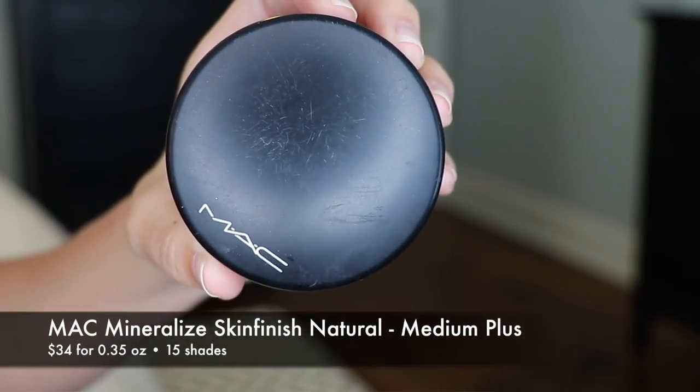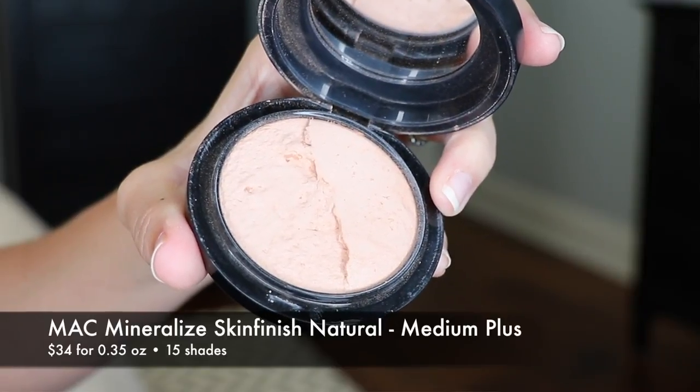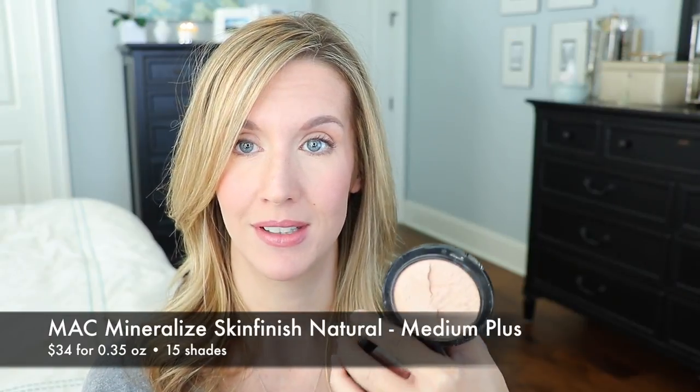The last pressed option on my list is MAC Mineralized Skin Finish Natural in Medium Plus, and it's going to look completely destroyed because I dropped it the other day — I almost had a heart attack. I use this as a finishing powder a ton, but I use it on occasion as a powder foundation. When I want something that gives a luminous glow with really sheer coverage on a light coverage day, this is my pick. Sometimes I don't want a matte finish — I do want something that has kind of a sheen to it, and this is a really nice one.